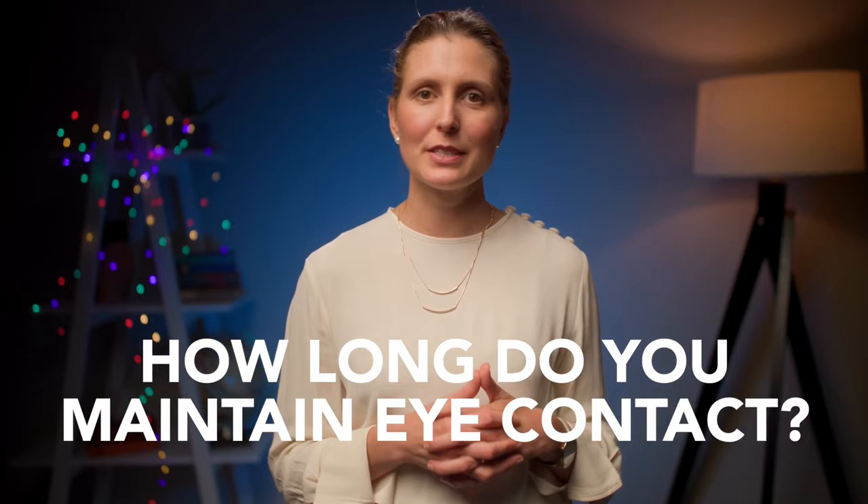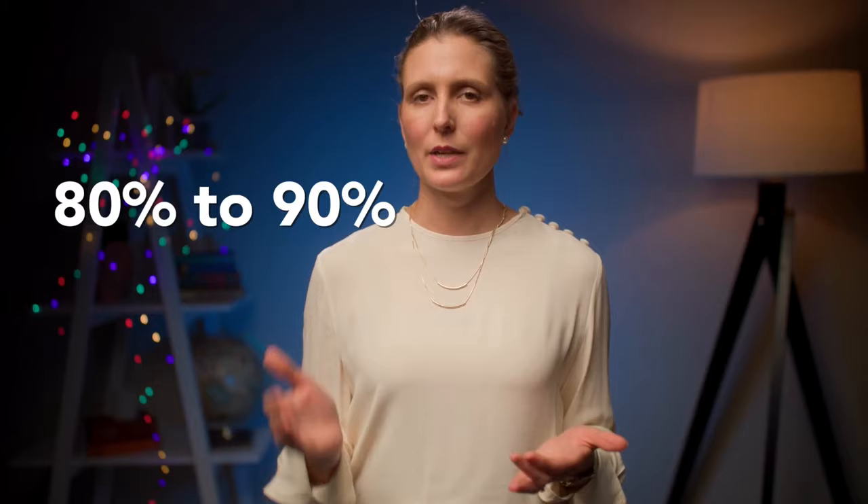How long should you maintain eye contact? I recommend maintaining eye contact about 80 to 90% of the time when that person is talking. Too little eye contact and they'll think you're disinterested. Too much eye contact creates an atmosphere that is way too intense, putting a lot of pressure on that person and making you seem overpowering. You want to find the balance — enough eye contact to show you're interested, but not so much that you seem intense.